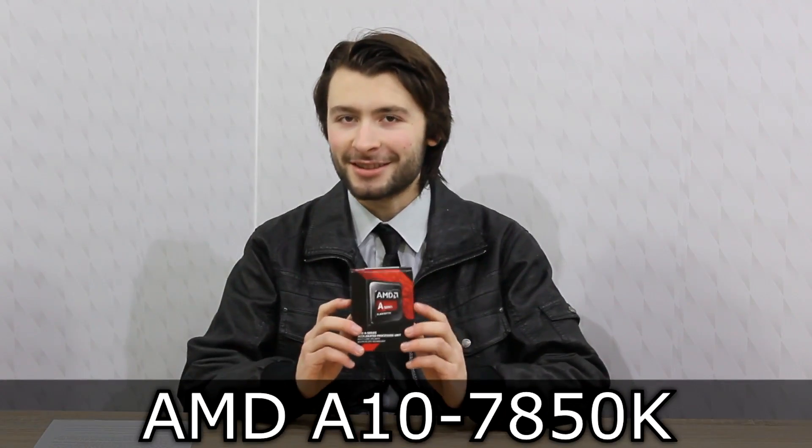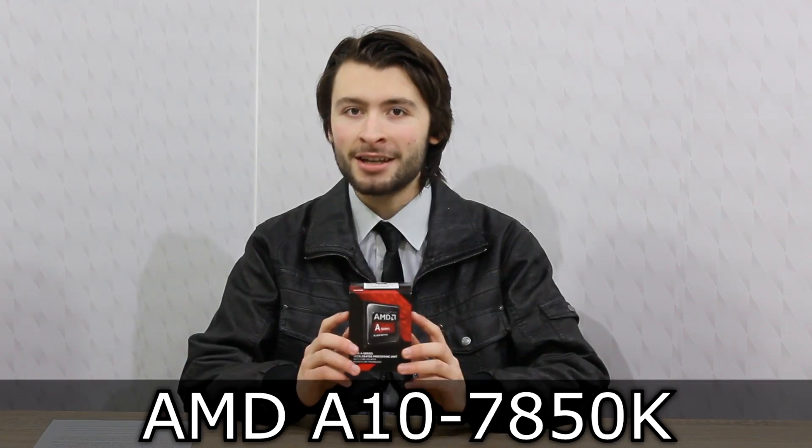Welcome to the Niklas 11x12 technology. Today we're looking at the AMD A10-7850K Kaveri APU. This is, at the time of this video, the flagship model.